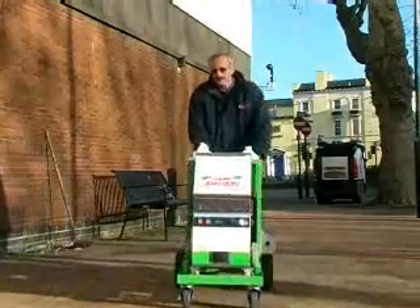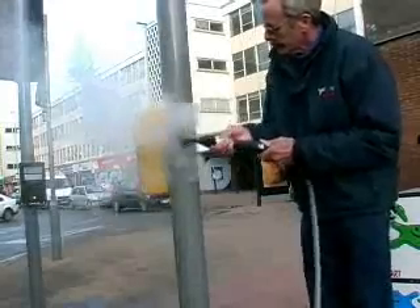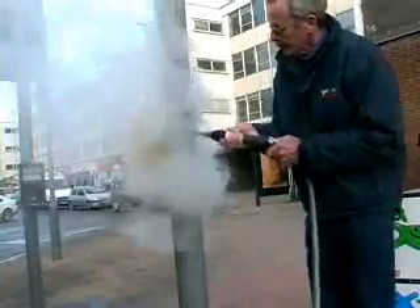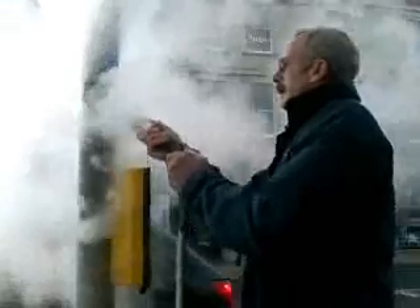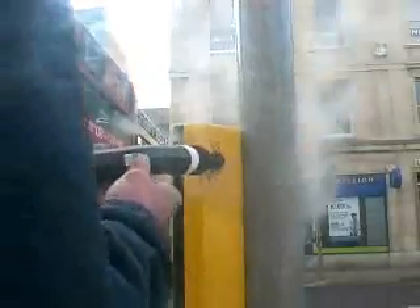The Gum Buster machine is versatile and can be operated by a single person. The machine sits on a trolley and can be used in any area. Just fill up with petrol, water and chemical and there will be enough power to run the machine all day. And the Gum Busters machine doesn't just remove gum. In most of the UK city centres, fly posting and graffiti is a major problem, and the only way to remove both is with hot water, which is not easily available.